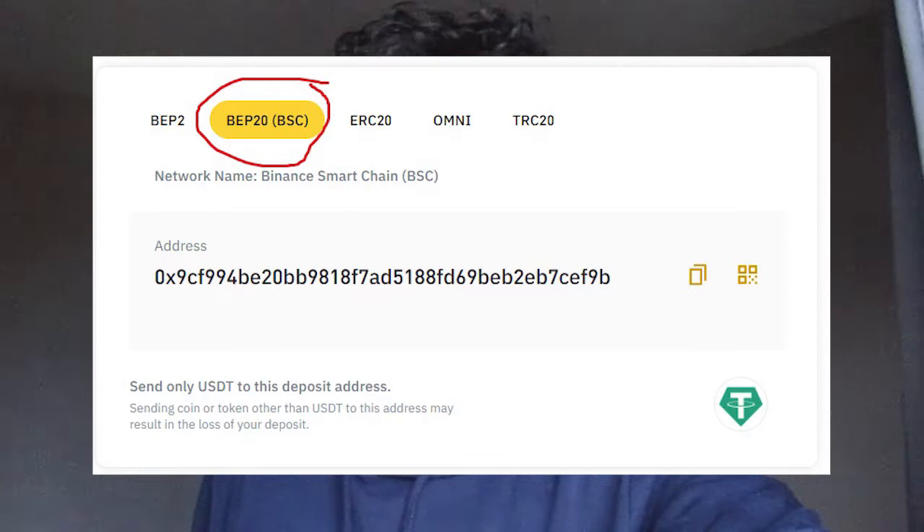So basically what I did was I sent BEP20 tokens to an ERC20 network, which are two completely different languages. The BEP20 tokens I sent never arrived and they're just lost forever.